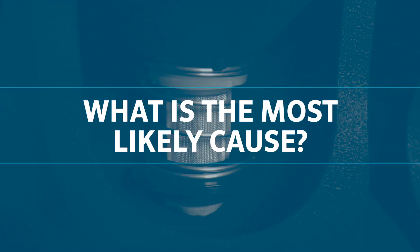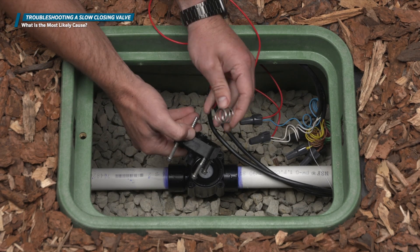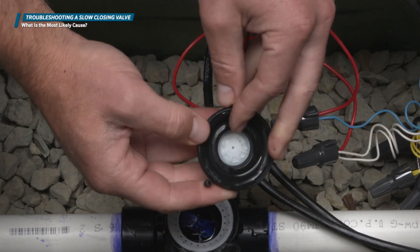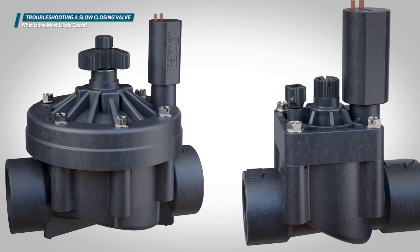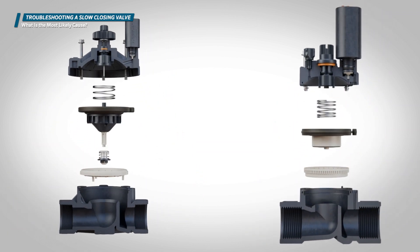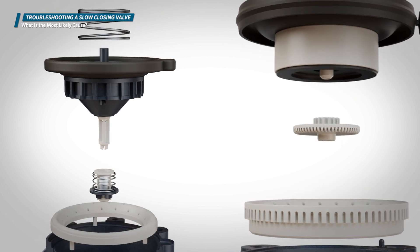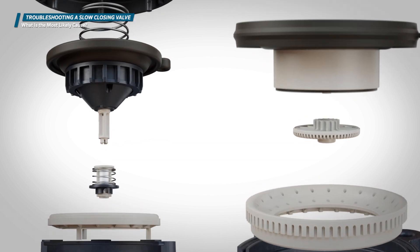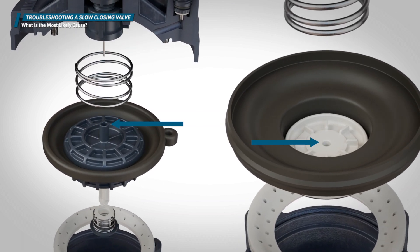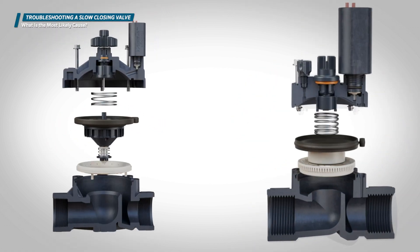The most common reason for a valve to close too slowly is a restriction present in the valve metering ports. Hunter valves incorporate the metering ports into the diaphragm assembly. In the plastic center of the diaphragm assembly, there are small holes that meter or restrict the amount of water that flows to the top of the valve. If debris clogs these holes, it restricts the flow too much, and the valve may either close slowly or stay open indefinitely.